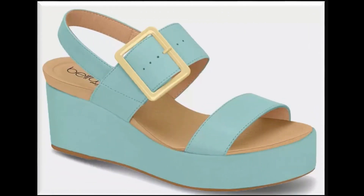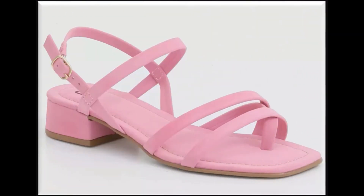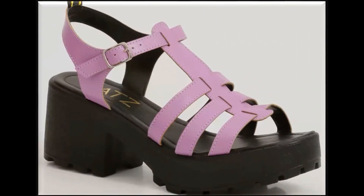Assalamu alaikum everyone, welcome to my channel Fashion for All by Rahul. In this video I am sharing very classy, decent, unique branded sandals — new designs and new collections, one of the best collections for casual, formal, office and party wear.